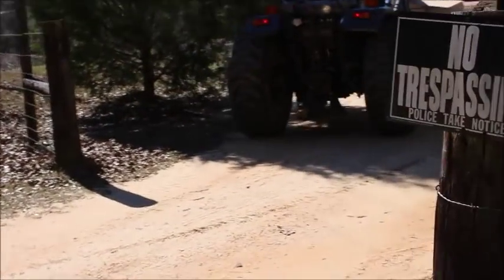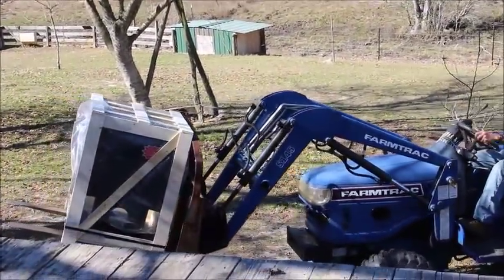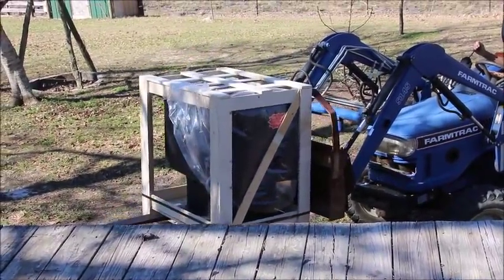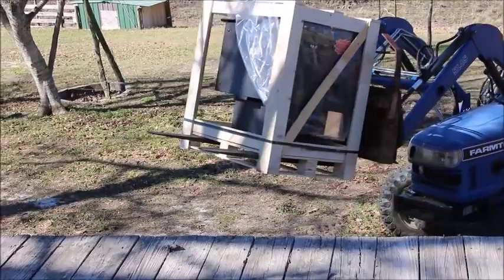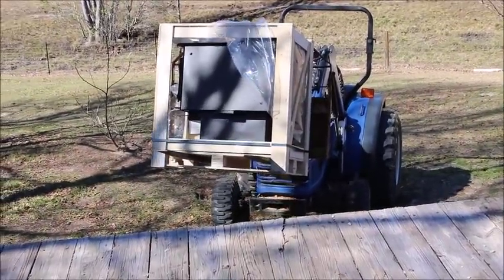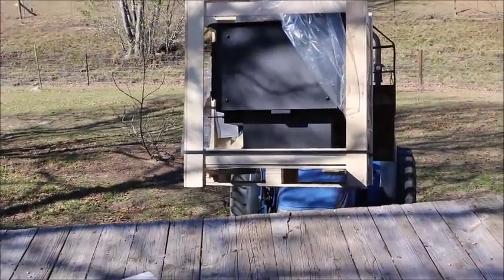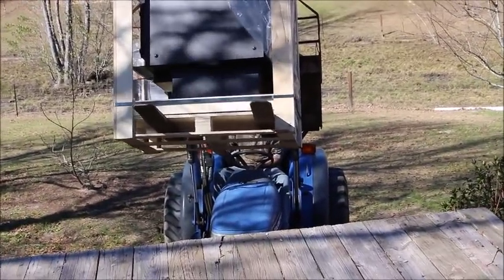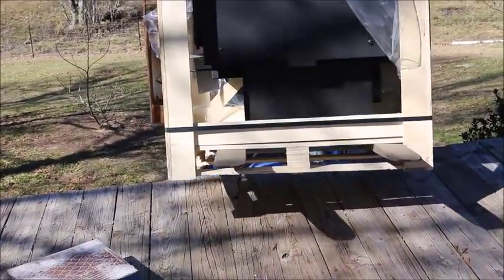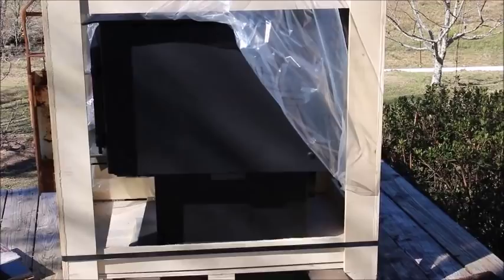We're heading around behind the house — we actually have to put it up on the deck to get it in the house. There's no access from the front with a tractor, so we had to bring it completely around behind the house because this thing weighs several hundred pounds and we're trying to be as careful as we can. We were lucky to be able to use the tractor to get it up to the deck, because when you're just one guy trying to handle something this big, bulky, and heavy, there's virtually no way for one person to move it by themselves.